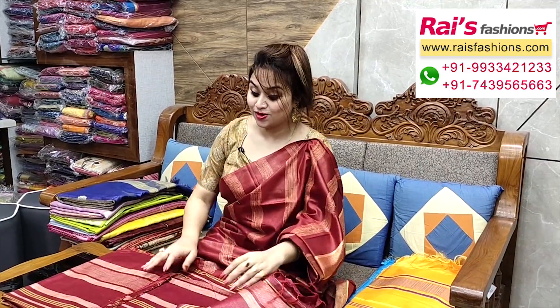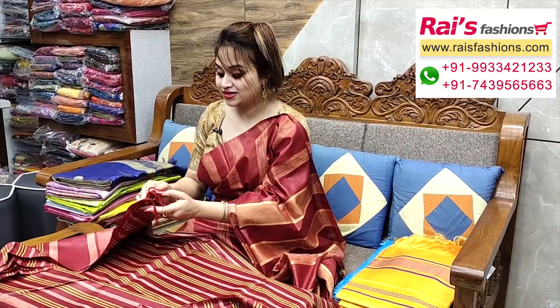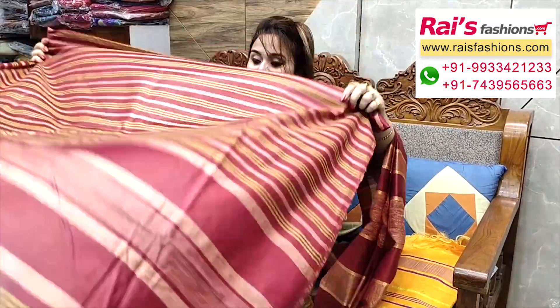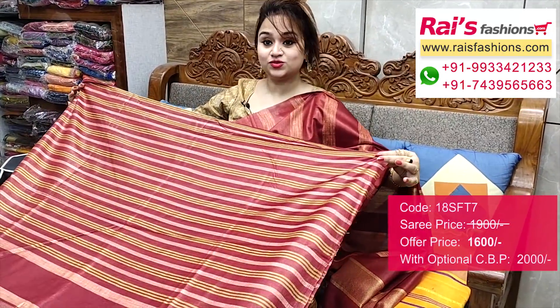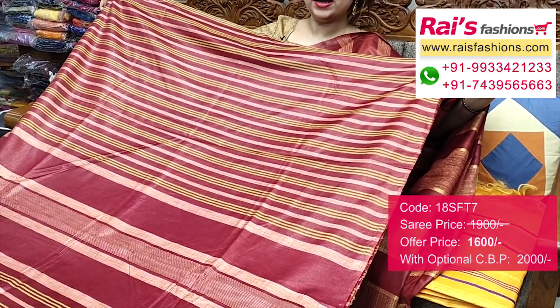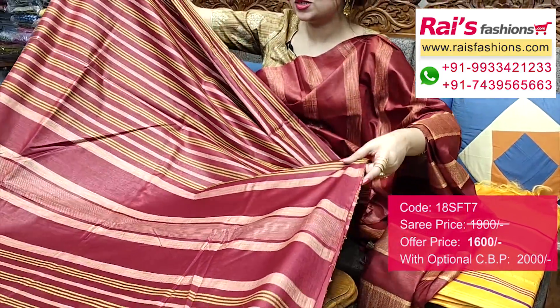And this one also — nice colour combinations. Handloom soft silk material, all-over contrast colour highlighted stripes, best for your office wear, very smart trendy looks. Lightweight, comfortable. Full base part, all-over contrast colour highlighted stripes design, and bright colour combinations.